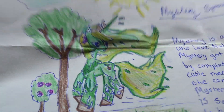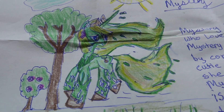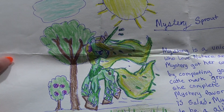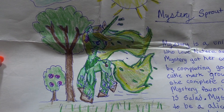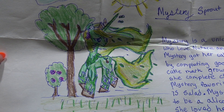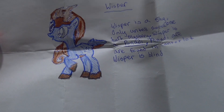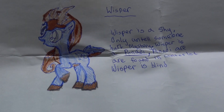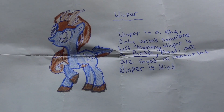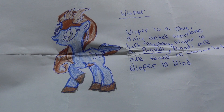Stephanie sent in this fabulous drawing of her OC. Check that detail out - this is Mystery Sprout. She is a unicorn who loves nature and animals, and Mystery got her cutie mark by completing goals. She also sent in this super cool drawing of Whisper, another OC. I love the colors - I love the blue and the brown.